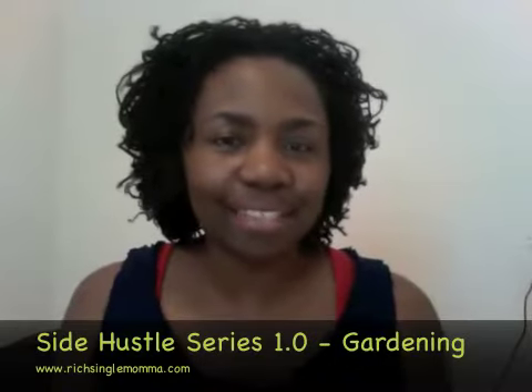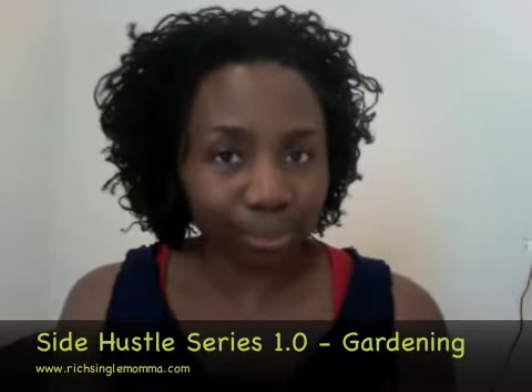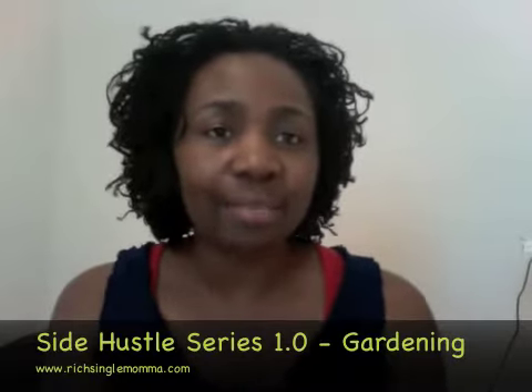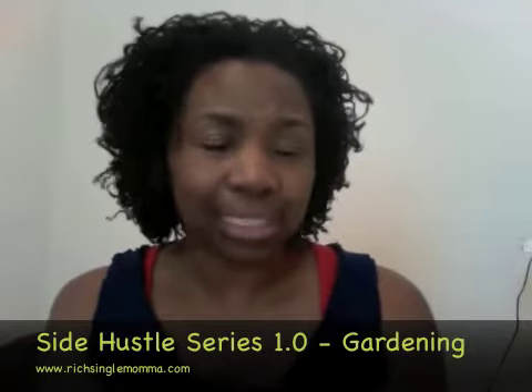Hi, this is Samantha with another side hustle tip. I'm going to talk to you today about growing and selling produce. Some people have a green thumb and they may have planted a garden this year, and if you have, you may have some extras that you could possibly sell. It doesn't seem very difficult.